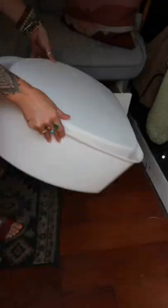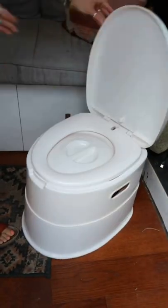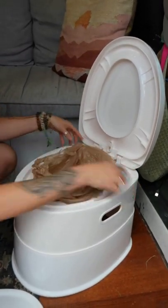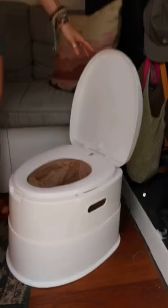To keep our van nice and organized, the toilet lives beneath the couch. First things first is to take it out of the drawer and set it up. You'll just remove the lid, double bag for good measure, make sure they are secured around the bucket and you're all good to go. Now if I could get some privacy please.